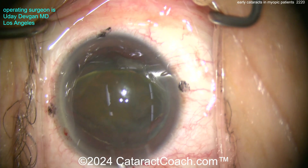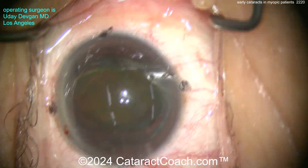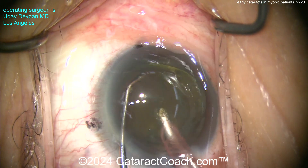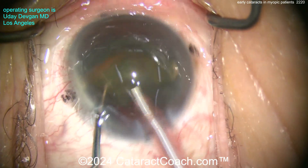No sense in operating in the bag when it's this soft. A little extra viscoelastic to protect the cornea, and now here comes the phaco probe — this is going to be short work. A cataract like this doesn't have a whole lot of density, but it's certainly opaque enough. Look at the color here — I can understand why the patient was bothered by this.